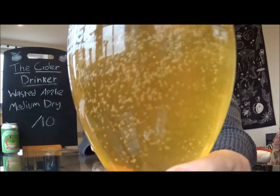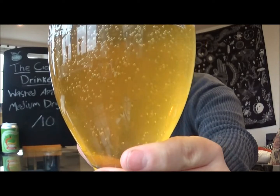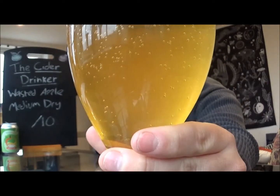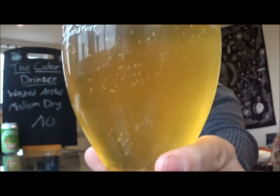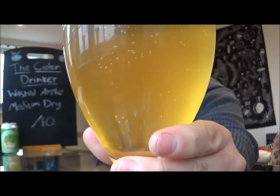Color-wise, fairly heavy carbonation there. Nice color — I would say light gold, light golden color, borderline straw-like. A little bit of haziness, not completely opaque, but definitely a little bit of translucency going on in there. Definitely no filtering on this one.